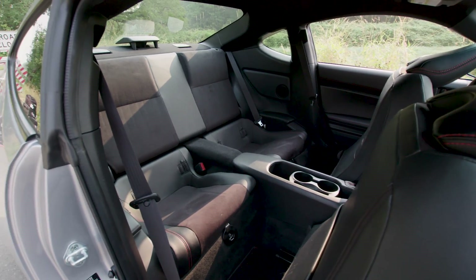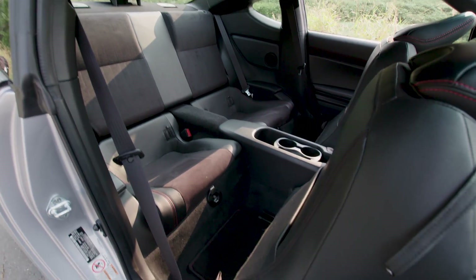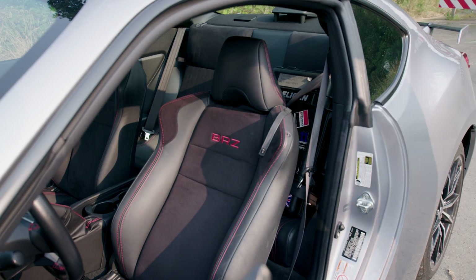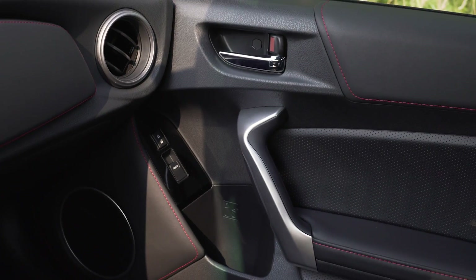Technically speaking, the BRZ is a four-seat vehicle, but it's more suited to carrying your briefcase or overnight bag than actually transporting passengers.